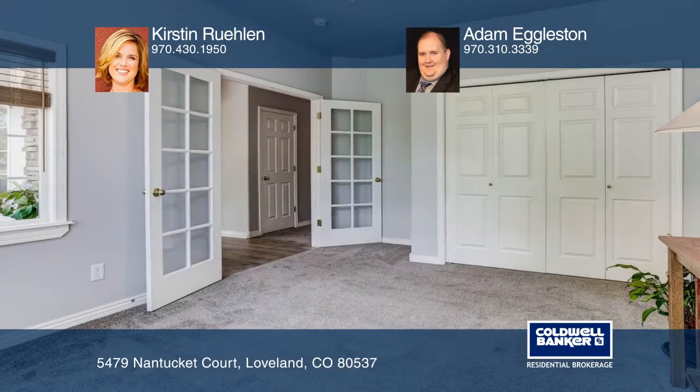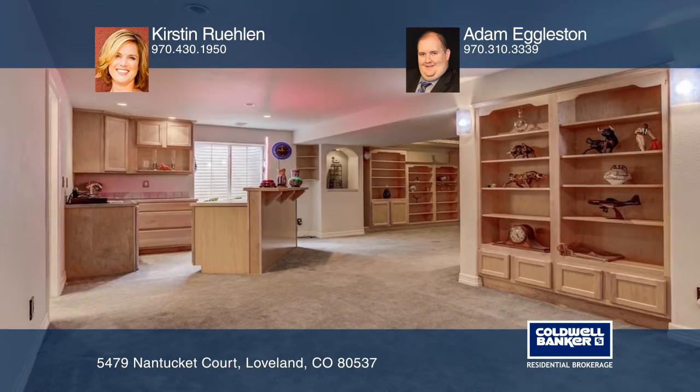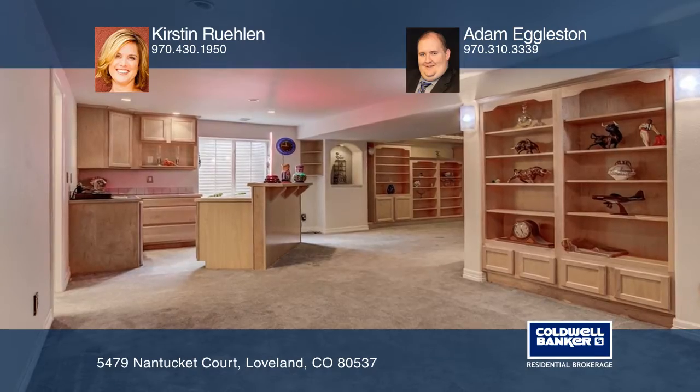The backyard offers mature trees, raised garden boxes, and over one-third acres of space. This home is complete with a three-car garage.